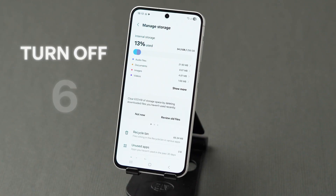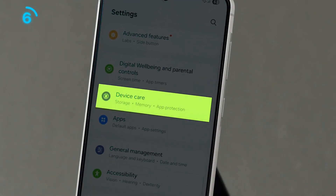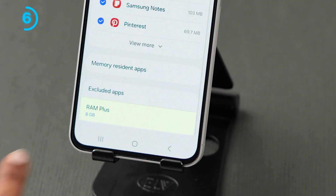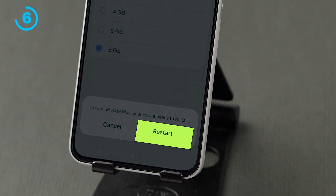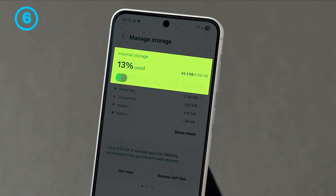The sixth one: turn off Virtual RAM or RAM Plus. In the Settings page, scroll to the bottom and click on Device Care. Here, tap on the Memory option. Again, scroll to the bottom and click on the RAM Plus option. Now turn off the toggle next to the option. A pop-up will appear at the bottom — click on Restart. Wait for a few seconds after restarting. Then go back to the Storage Settings page and you will see that internal storage space has increased.